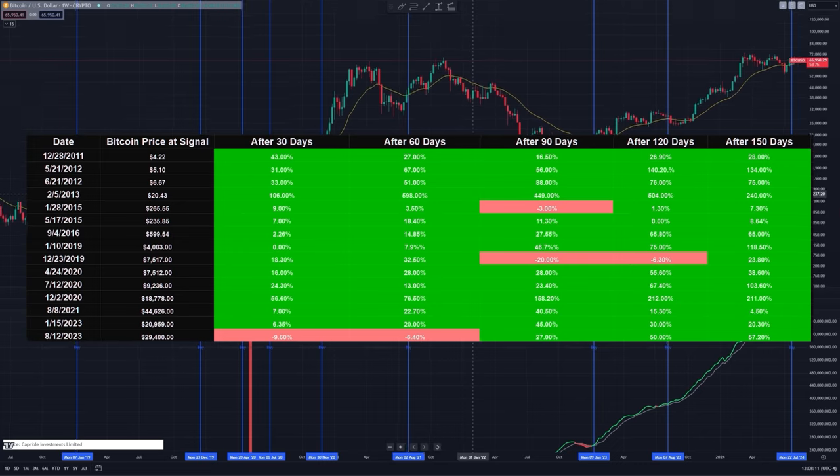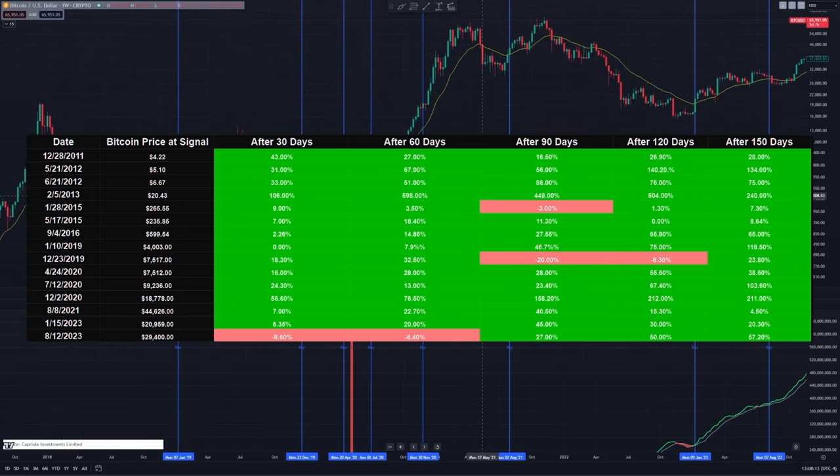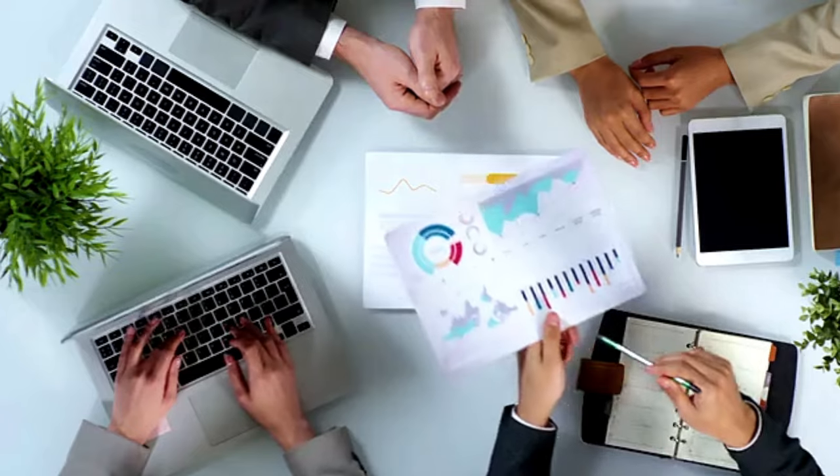In today's video, we will break down this indicator. We're going to analyze its past 16 buy signals and results, and then finally take a look at what to expect from Bitcoin's price next based on this new buy signal.